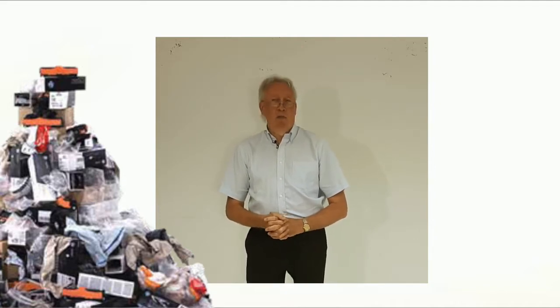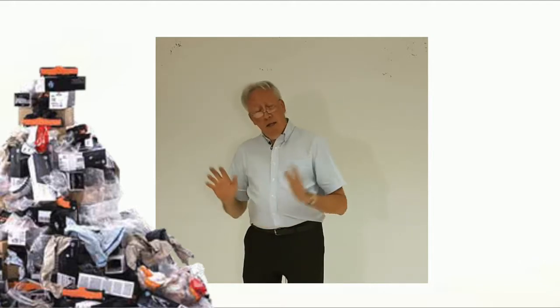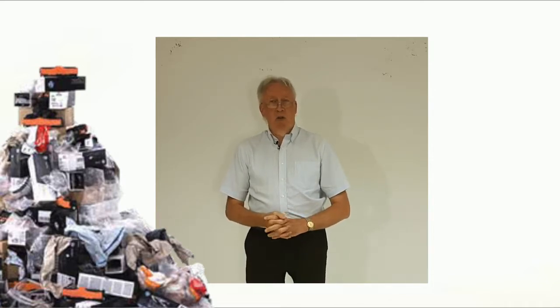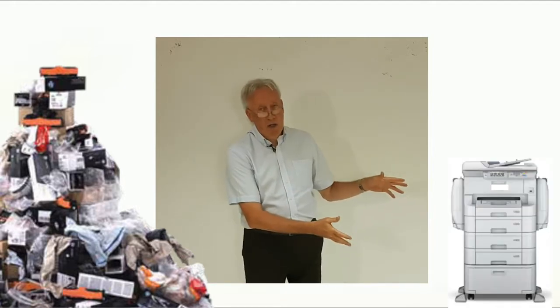What's happening in the market is that people are realizing that there are better ways of photocopying and printing — cheaper ways. We sell and support this product.